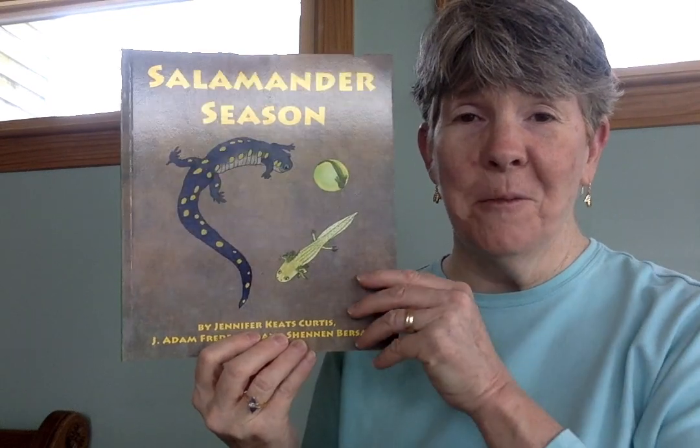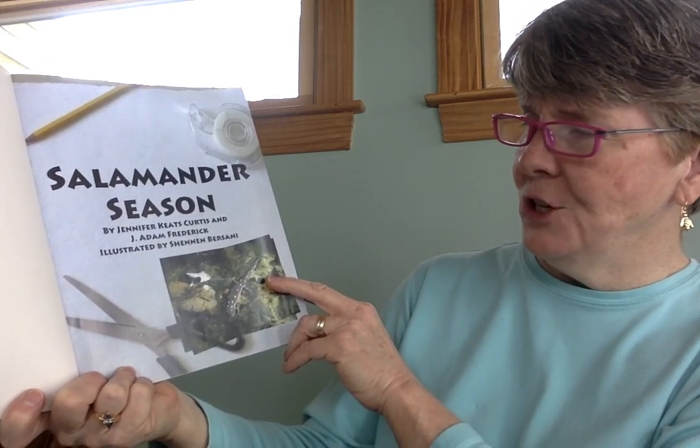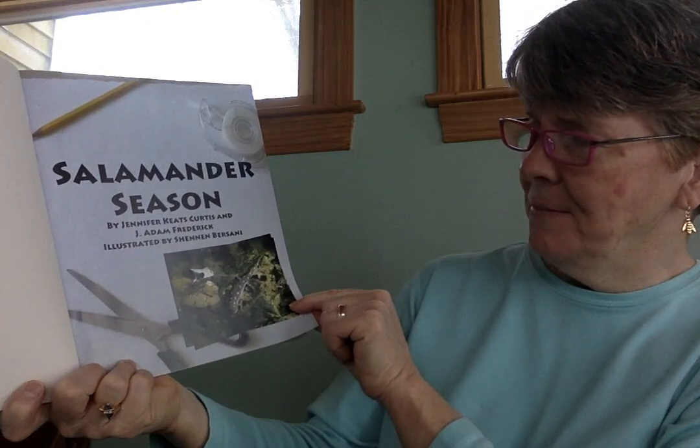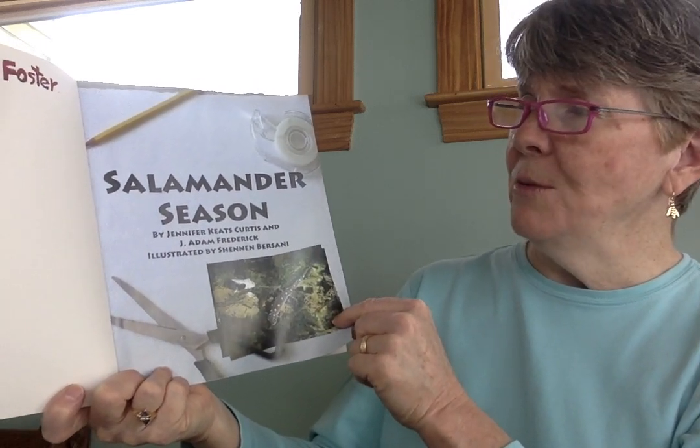This is a true story with lots of wonderful facts and information. So here we go — Salamander Season, written by Jennifer Keats Curtis and J. Adam Frederick, and illustrated by Shannon Bersani. The neat thing about this is that they've got illustrations and photographs, so you'll really be able to see well.